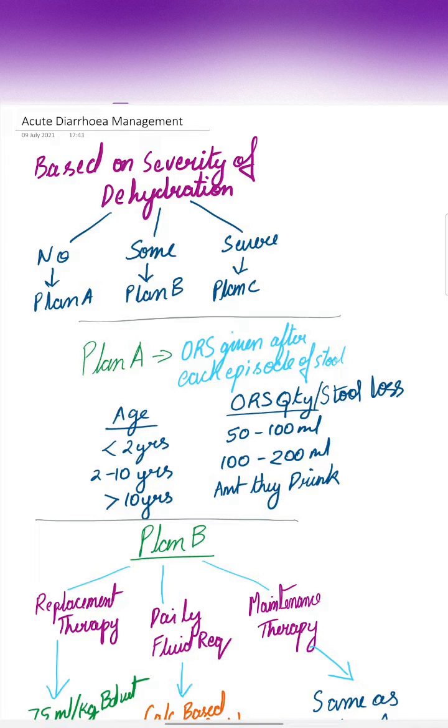Acute diarrhea management in children. The management is based on the severity of dehydration, which can be of three types. No dehydration is treated by Plan A, some dehydration is treated by Plan B, and severe dehydration is treated by Plan C.